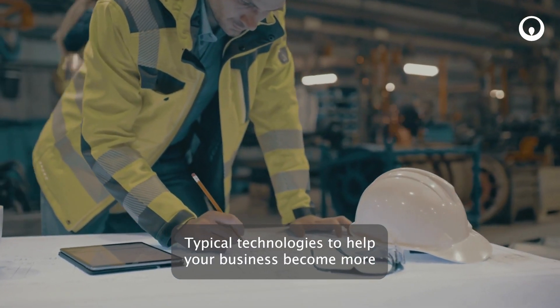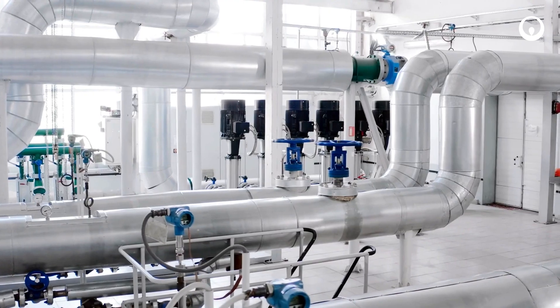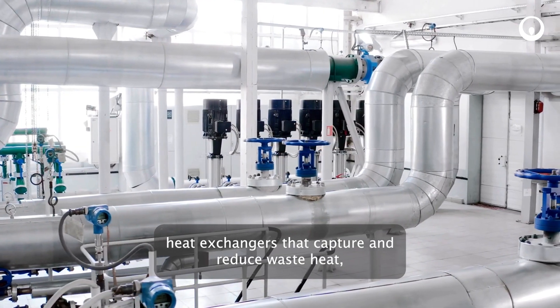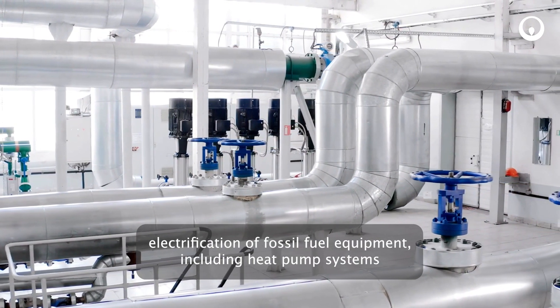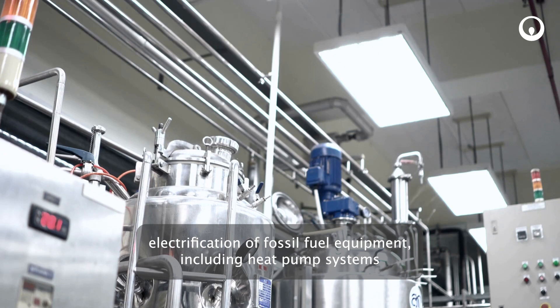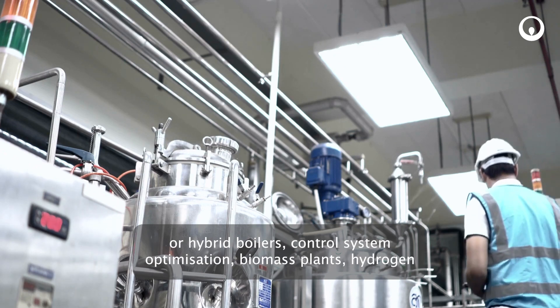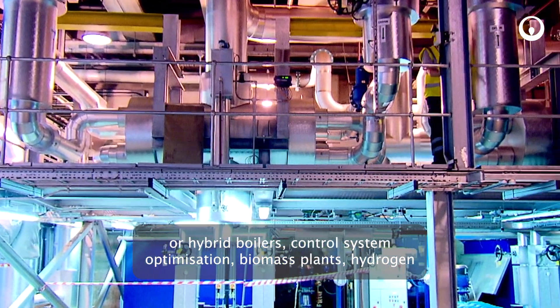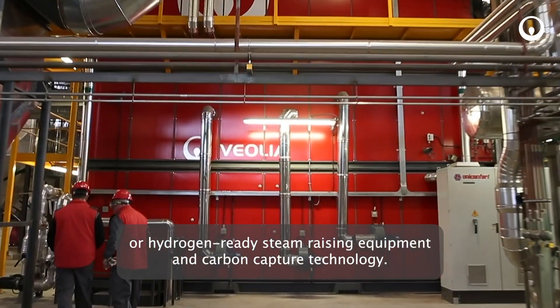Typical technologies to help your business become more energy efficient and carbon friendly include: heat exchangers that capture and reuse waste heat; electrification of fossil fuel equipment including heat pump systems or hybrid boilers; control system optimisation; biomass plants; hydrogen or hydrogen-ready steam raising equipment; and carbon capture technology.